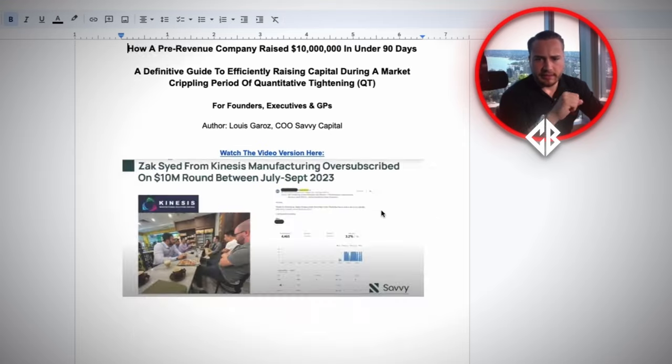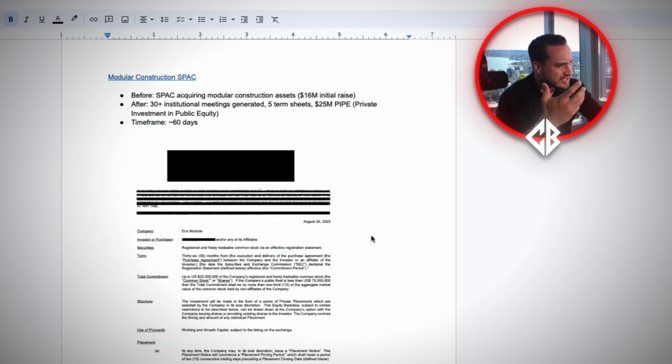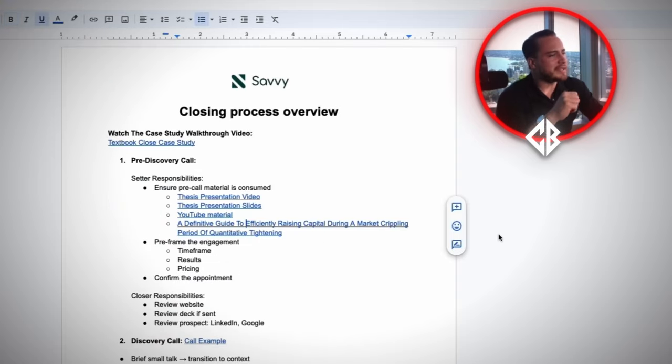I also have a sales letter that people go through. People don't read these, but it's good for them to see that you've actually thought through your process and have something to back it up. All of these materials that go out prior to the call are of vital importance, because again, they pre-frame the engagement.